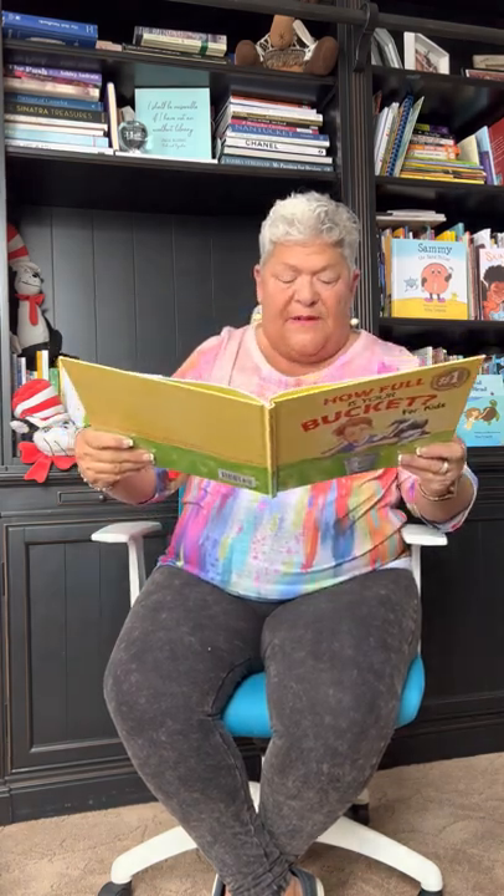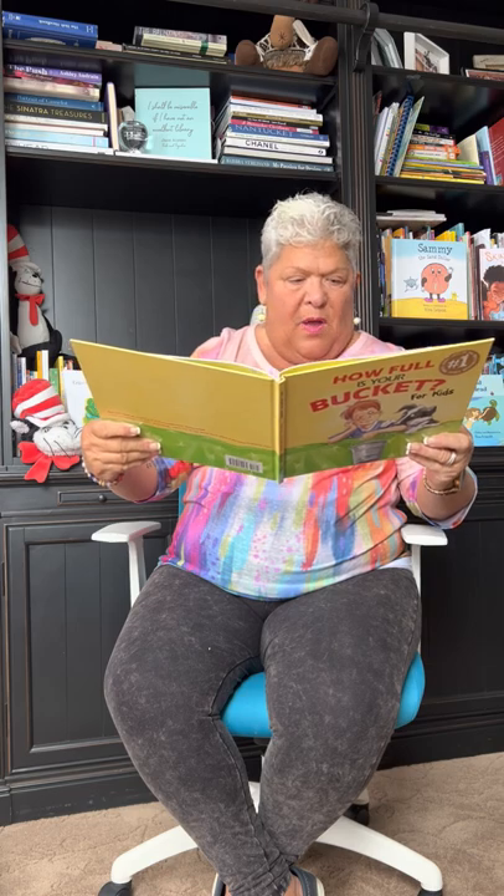But the next morning when Felix woke up, there it was — a small gray bucket floating above his head.